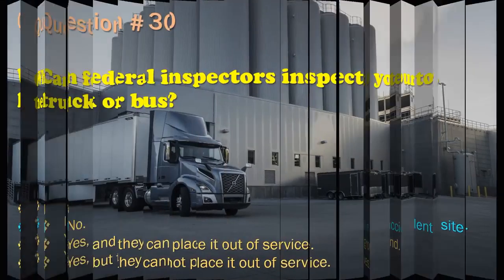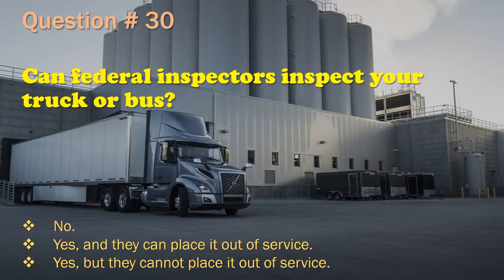Question 30: Can federal inspectors inspect your truck or bus? No. / Yes, and they can place it out of service. / Yes, but they cannot place it out of service. The correct answer is: Yes, and they can place it out of service.